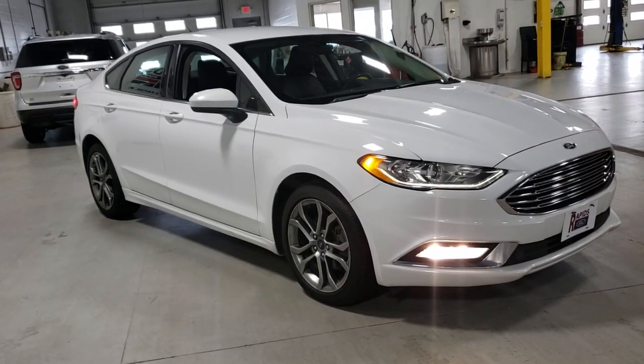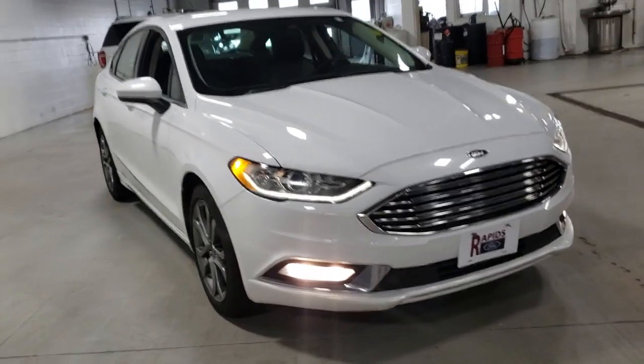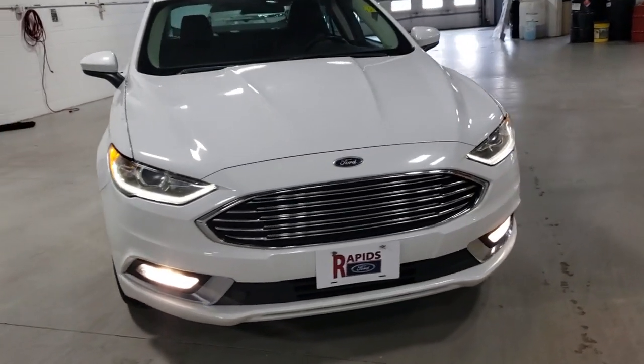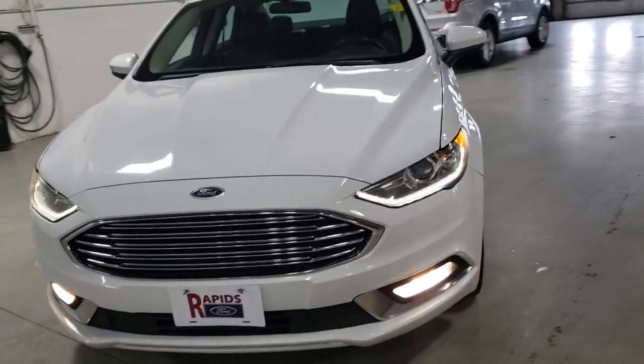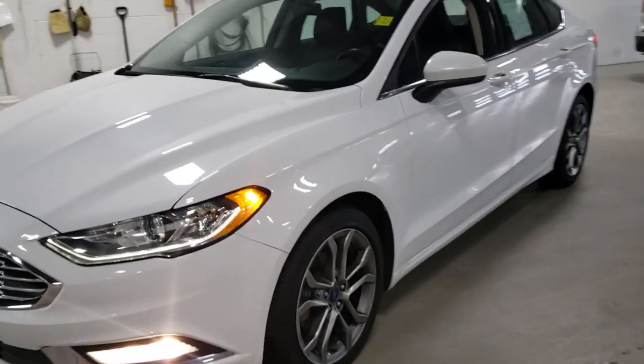Picture yourself in the 2017 Ford Fusion. This vehicle still has fewer than 70,000 miles on the clock, so it won't last long. This sleek Fusion is ready to take you wherever you need to go in stylish luxury.